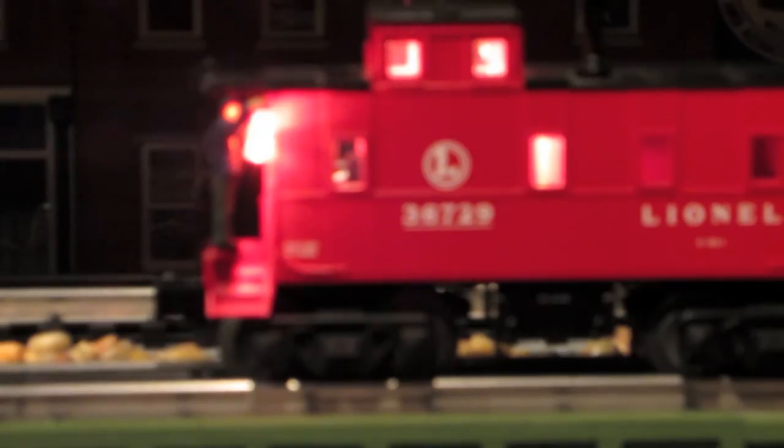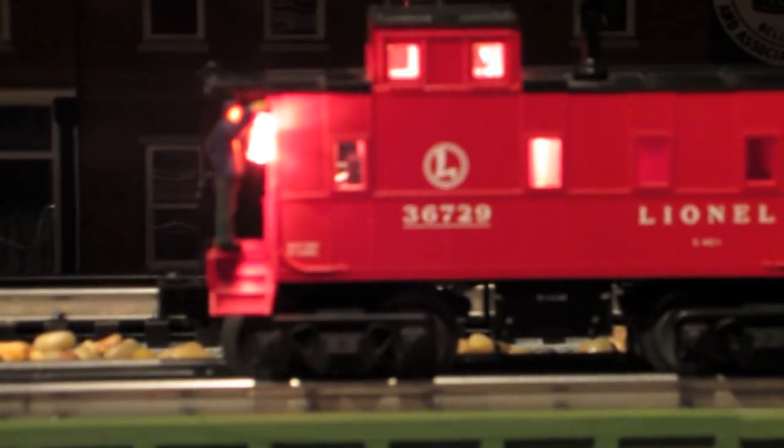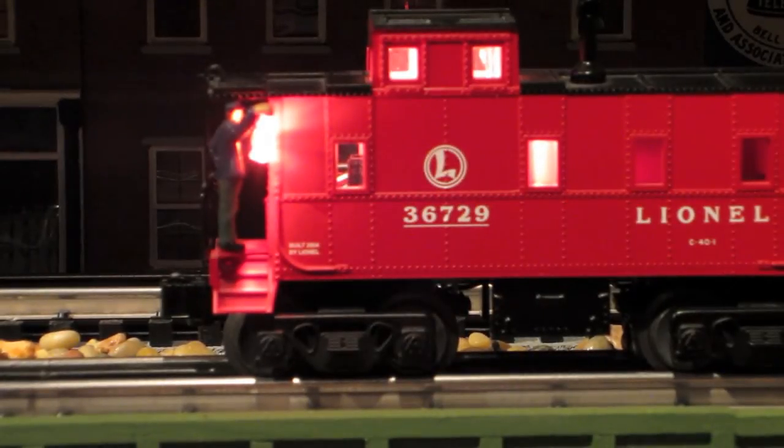This is a night view of the Lantern Man and you can see how bright his lantern is when the train room lights are all dimmed down. You can see the lights in the caboose and the Lantern Man's light. The Lantern Man is still standing on the back platform and he will now get ready to turn off his light.